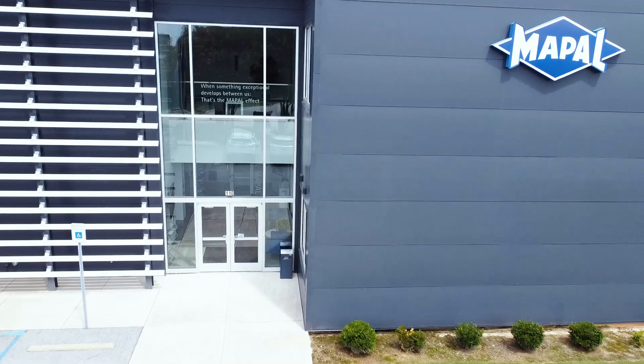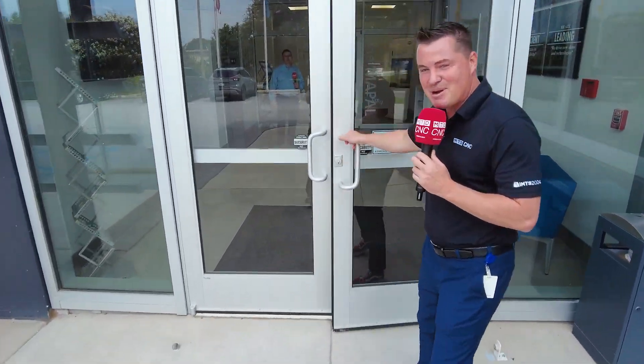As we head inside, we have such an illustrious history — I believe it's almost 75 years — but we're going to let Dan talk about most of that.